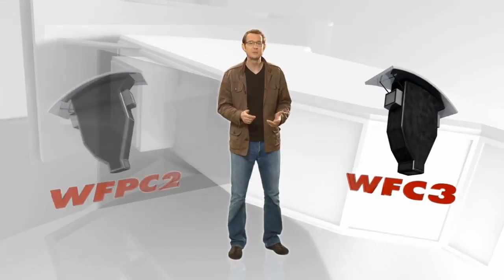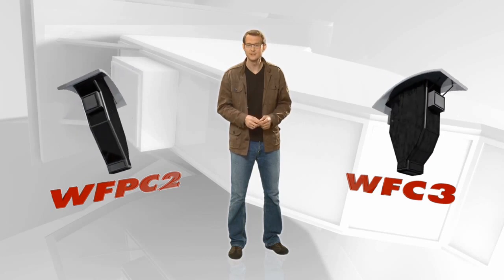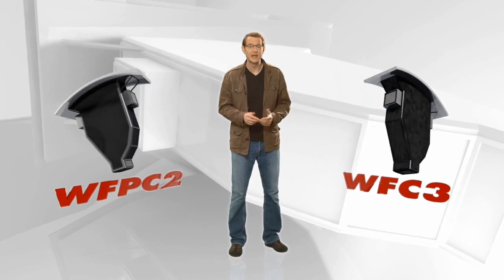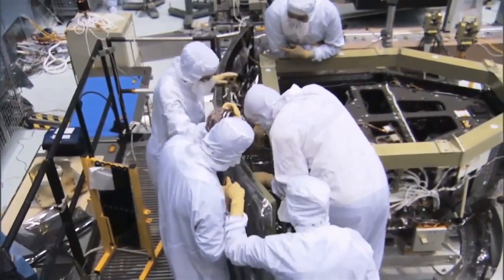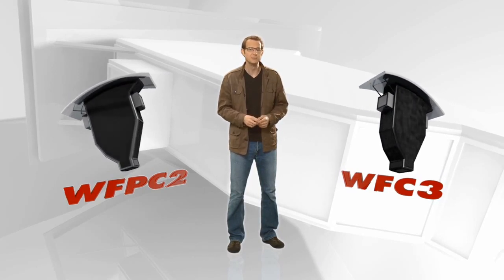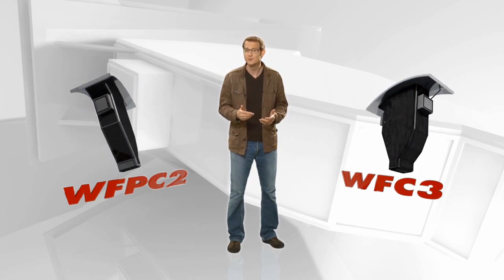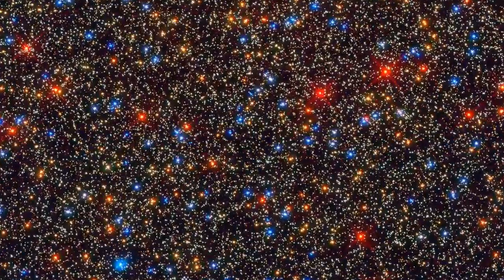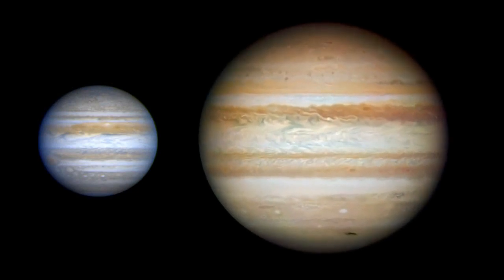WFC-3 was installed on Hubble as a replacement for WFPC-2, the Wide Field and Planetary Camera 2, which for many years had been the main workhorse instrument on Hubble. Not only do the two instruments have very similar names and look virtually identical, the capabilities of WFC-3 are also in some respects just a tweaked version of those of its predecessor, although with sharper images and a more sensitive light detector. But on top of these incremental improvements, WFC-3 also brings a whole battery of new functions. WFC-3 is actually two instruments in one — the ultraviolet and visible light channel is WFPC-2's replacement, cramming six times as many pixels into a similar field of view.